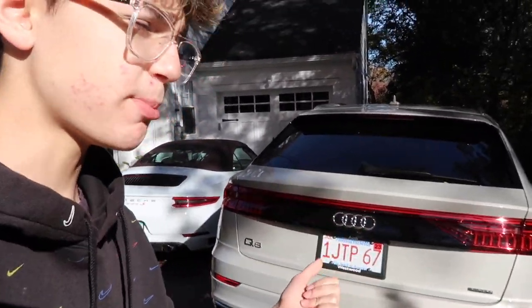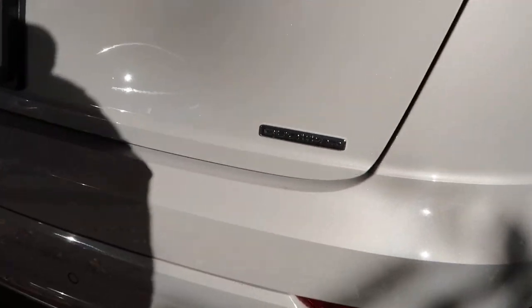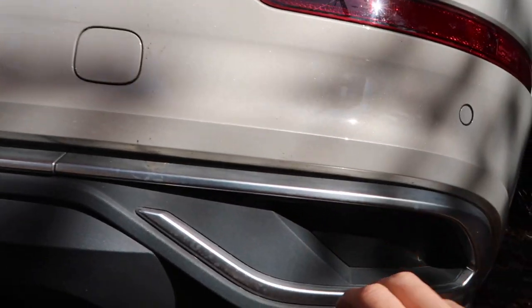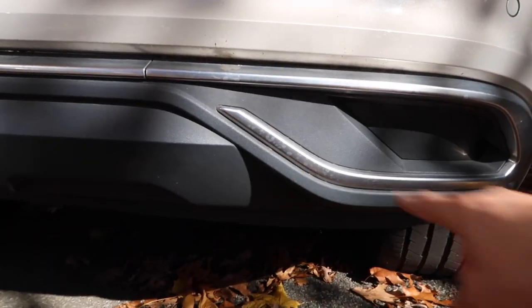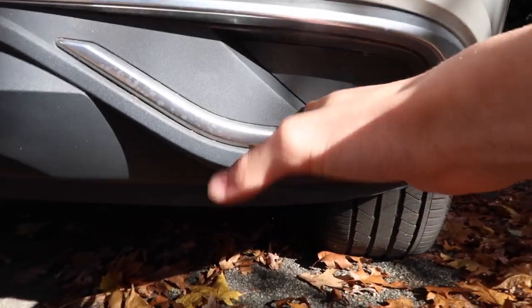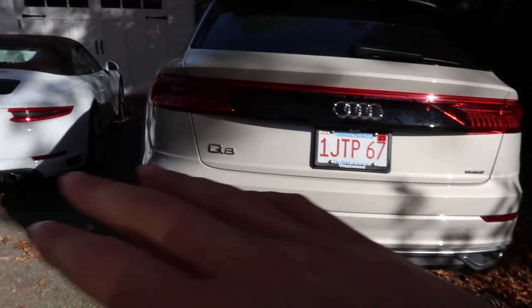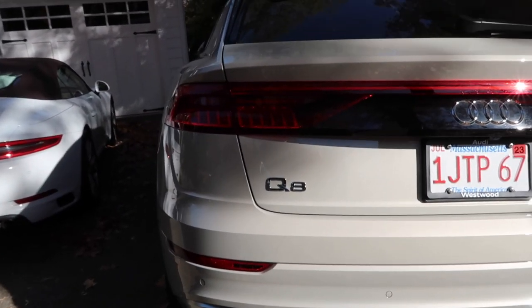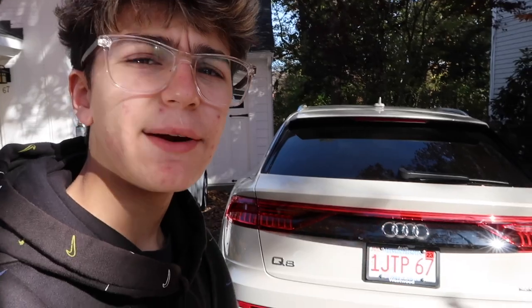This car doesn't have the S-Line exterior package, which actually hides the fake exhausts a little better by putting fake surrounds around them. Since this doesn't have the S-Line package, it looks super obvious — they look like exhausts, but they really aren't. I really do not like it. Every time I look at it, I'm just like — why, Audi, why did you do that?